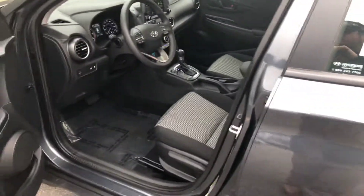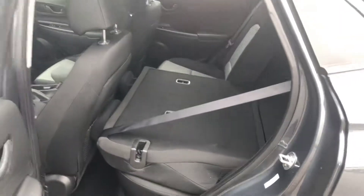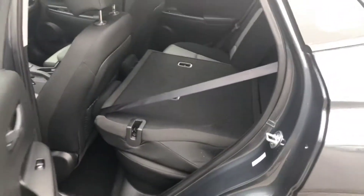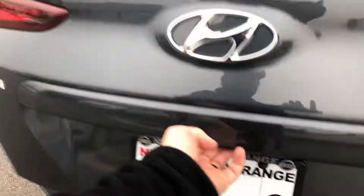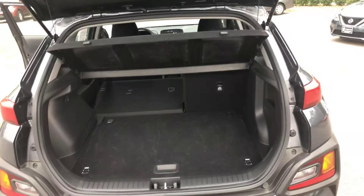I just wanted to give you a brief overview of the vehicle. You can fold the seats down there, as you can see. Plenty of space in the back.